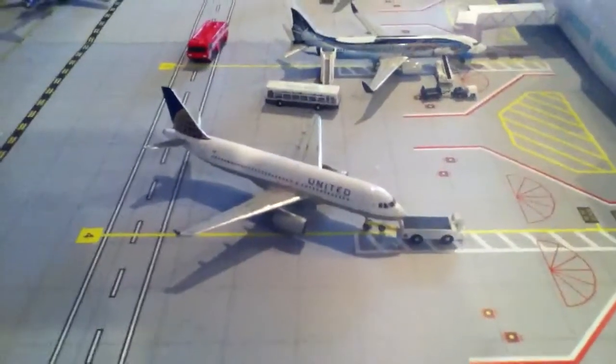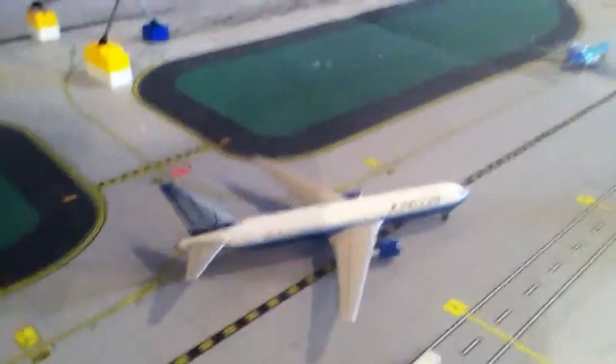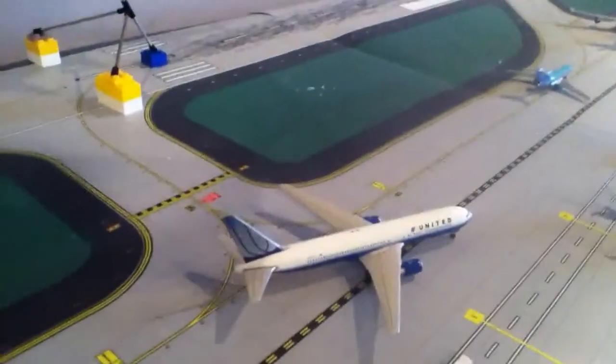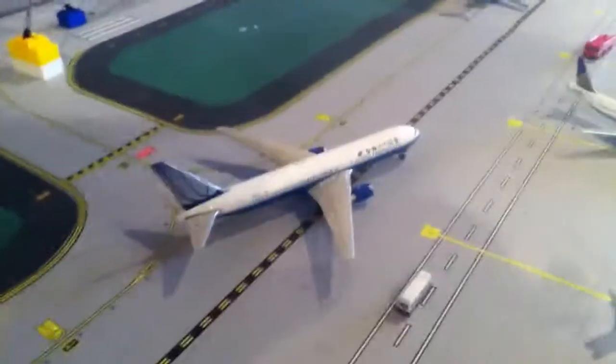The United 8020 is another new model. It's going out to Portland, Oregon. And then United 787 is just waiting for it to finish the pushback. This one just arrived from Tokyo Narita, and it'll be going out to Washington Dulles.